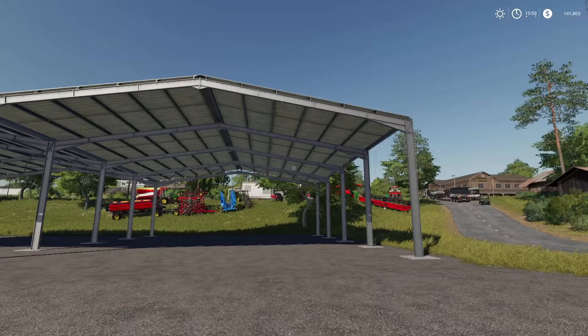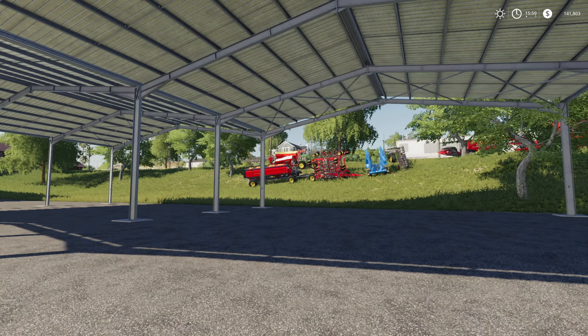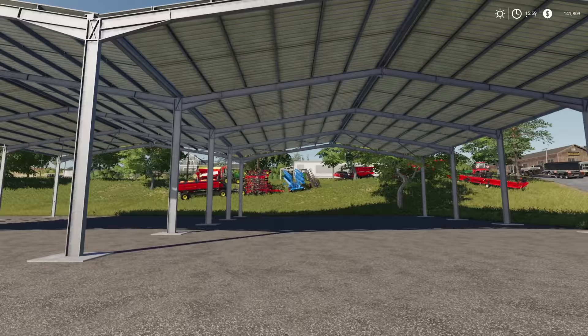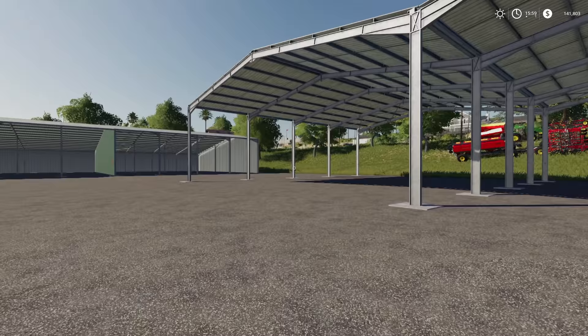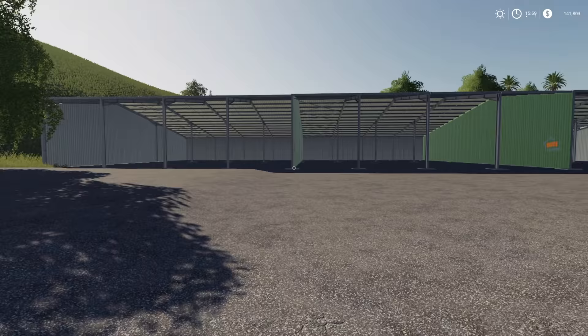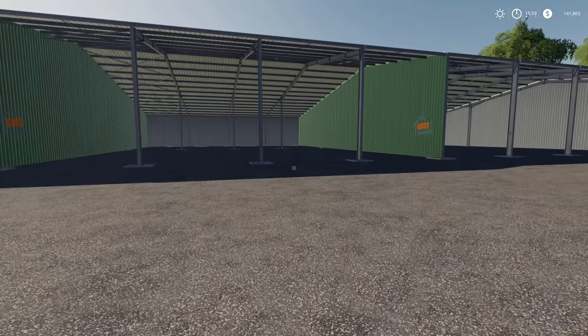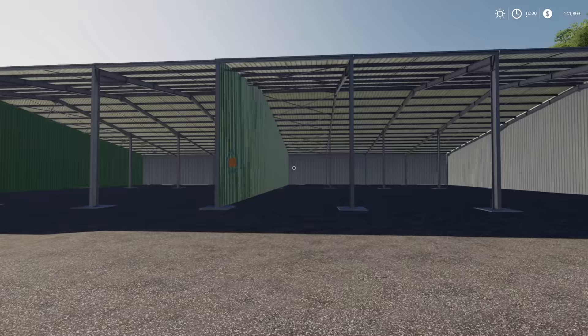We've got two pull-through sheds here, which is going to be perfect for the Vader Stat Cedar and anything massive that we get. Now we can actually afford space for larger equipment - much, much larger equipment. We've also got 12 humongo bays for semis. We could fit eight semis with trailers in each bay - just ridiculous. It's too much, it really is too much, but it's cool.